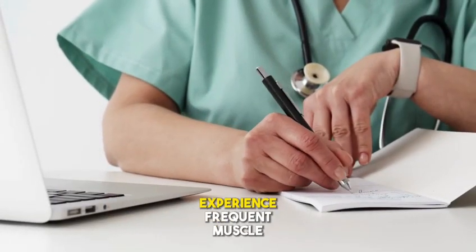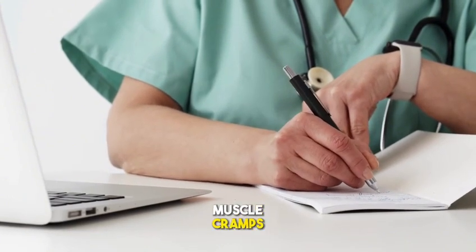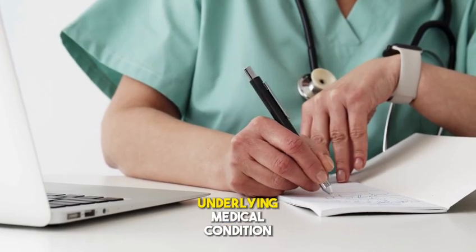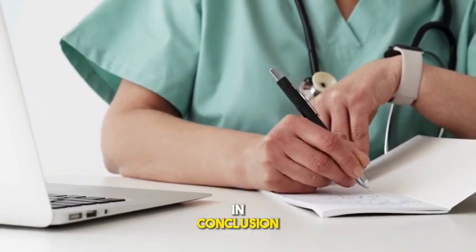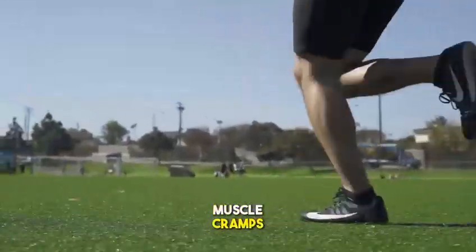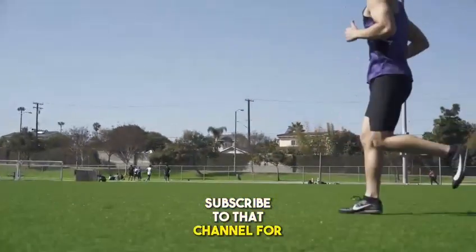Method 8: See a doctor if you experience frequent muscle cramps. Muscle cramps can be caused by an underlying medical condition. In conclusion, by following these methods, you can reduce the risk of muscle cramps and enjoy your sports activities safely. Subscribe to the channel for more healthy content.